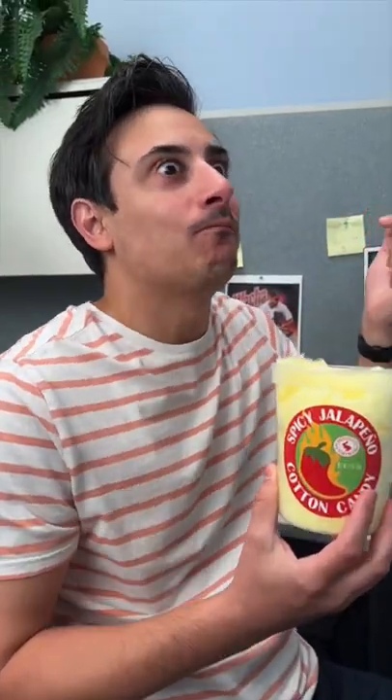This is spicy jalapeño cotton candy. It's really sweet and also it's spicy.